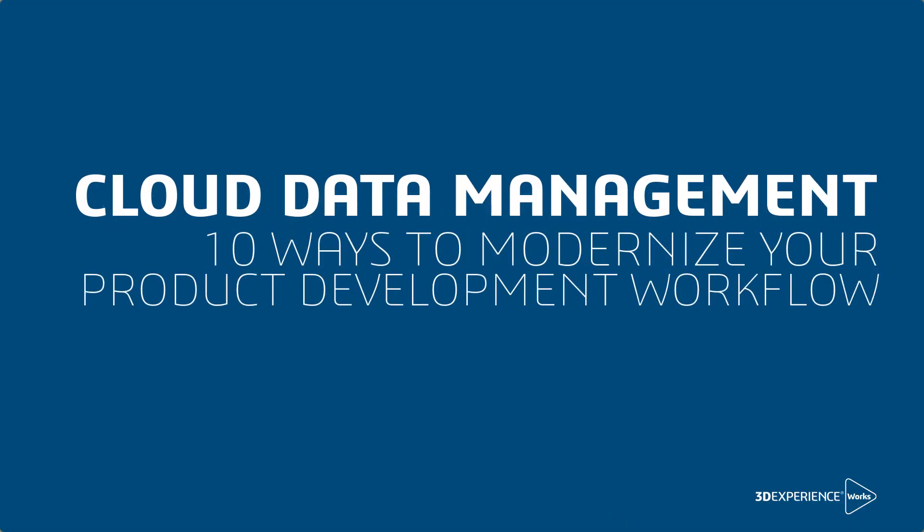Here are 10 ways managing your data on the 3DEXPERIENCE platform can help you modernize your product development workflow.